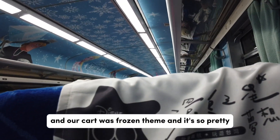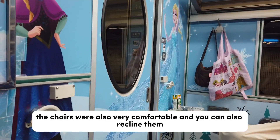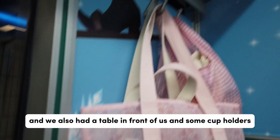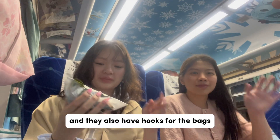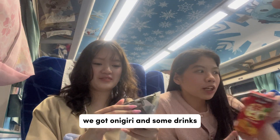Each cart was themed so beautifully — ours was Frozen-themed and it's so pretty. The chairs were very comfortable and you can also recline them. We also had a table in front of us, some cup holders, and hooks for bags. Now we're gonna eat our food from Family Mart — we got onigiri and some drinks.